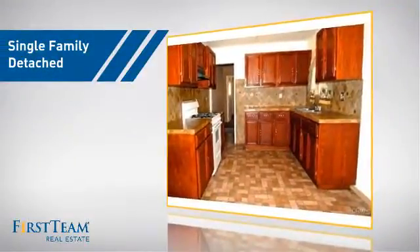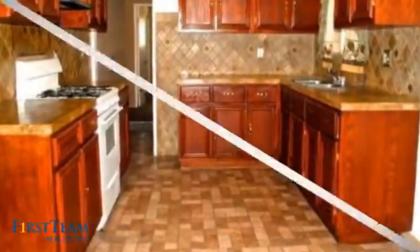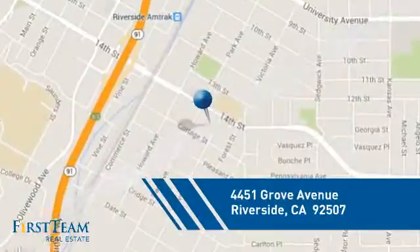This detached home is a great choice for families who want the privacy of their very own lot. And it's located in the Riverside area.